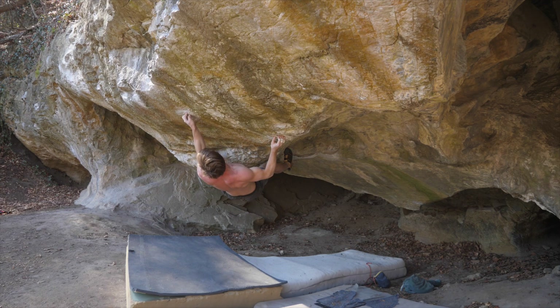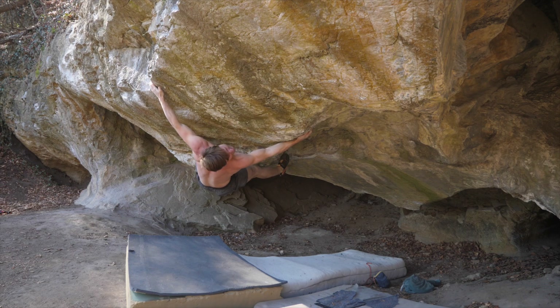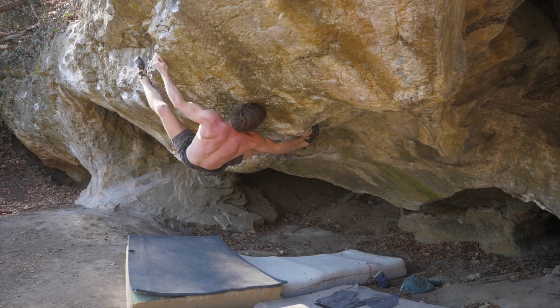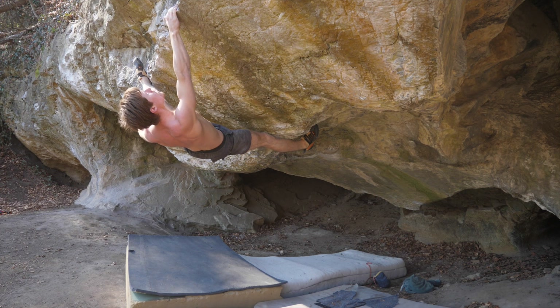Anyway, I had pretty good attempts. One time I had the sun in my face, another time I got myself some flappers on the first move despite the protective tape, which got me really mad. So I had to put some more tape on, and then when expectations were already quite low, I had a pretty good attempt and was able to link the thing together.